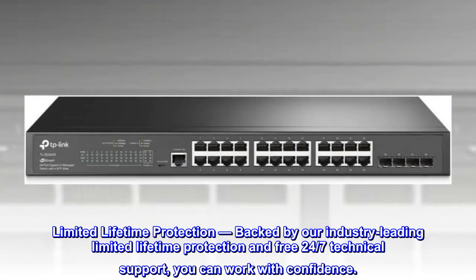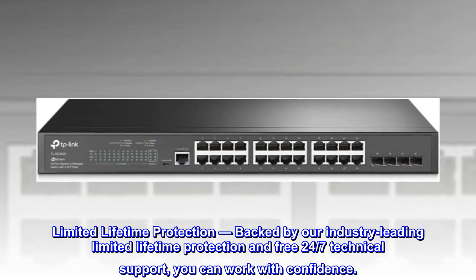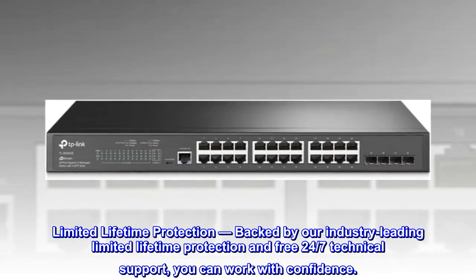Limited lifetime protection. Backed by our industry-leading limited lifetime protection and free 24/7 technical support, you can work with confidence.